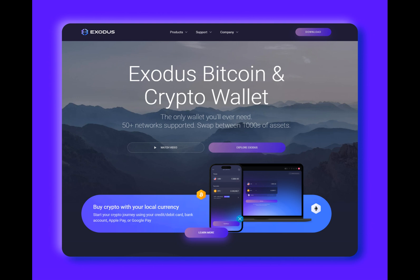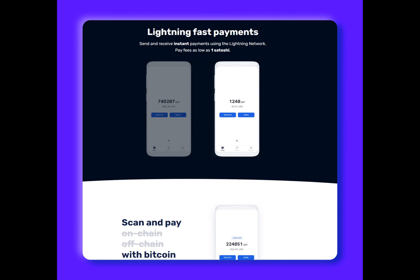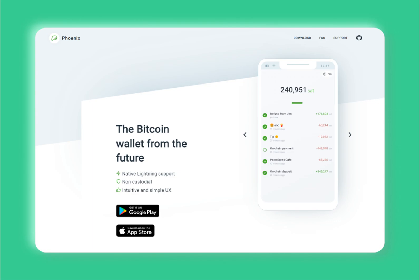In the world of cryptocurrencies, Bitcoin has long been hailed as the king. However, its journey towards mainstream adoption has been hindered by scalability issues and high transaction fees. Fortunately, the Lightning Network, a second-layer payment protocol, has emerged as the solution to these challenges.